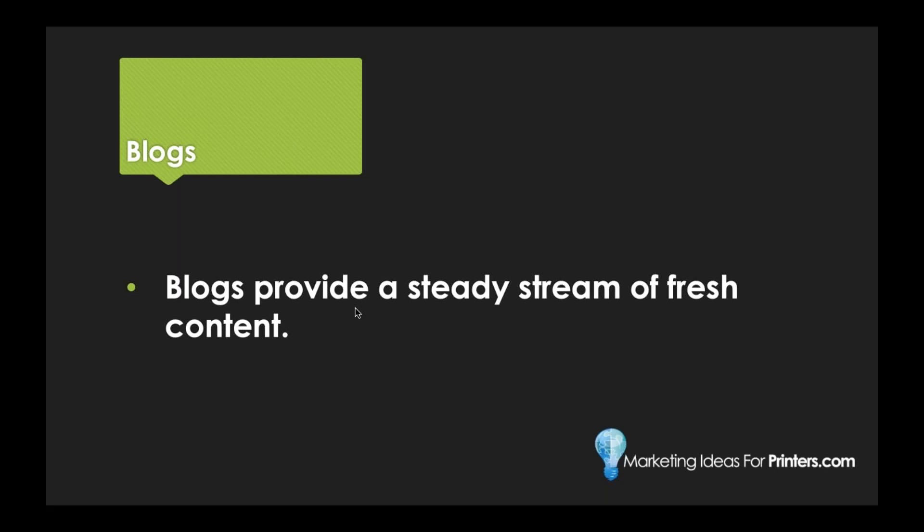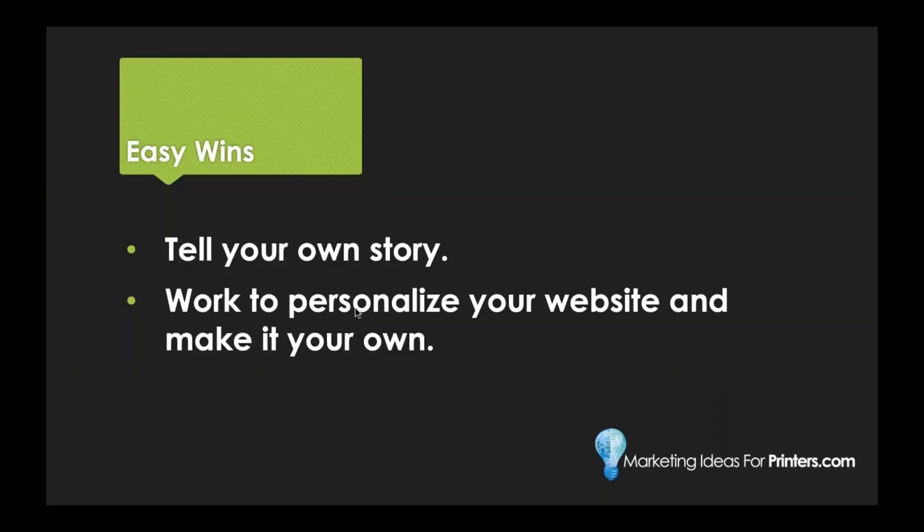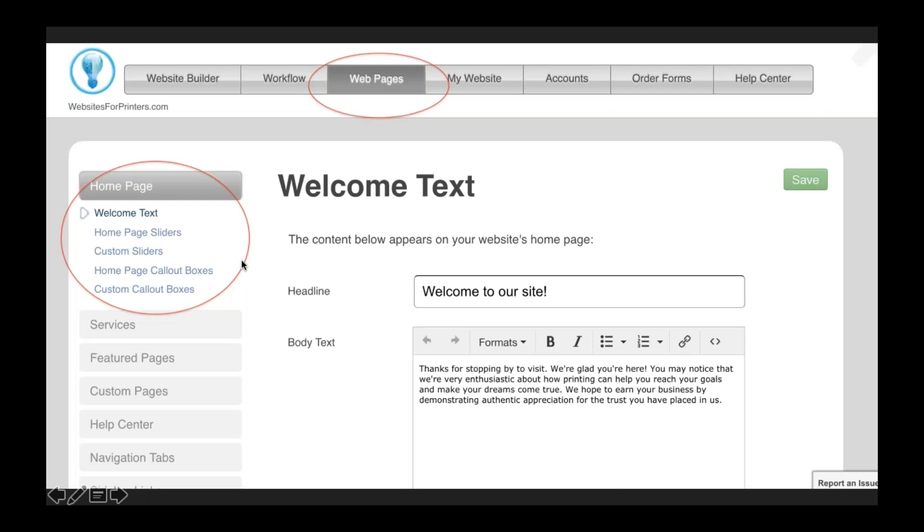You can also get your name out there using blogs. Blogs are great because they're written for humans, they're educational and conversational, and they help increase the frequency of fresh content you're providing on your website. Not only do your customers love that, but Google loves that as well. Number four: as printers you're busy - you're trying to sell, run your print shop, be the boss, be the HR department. So the best thing you can do is cherry-pick some easy wins to boost your website visibility and SEO.